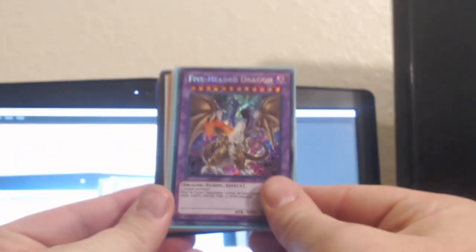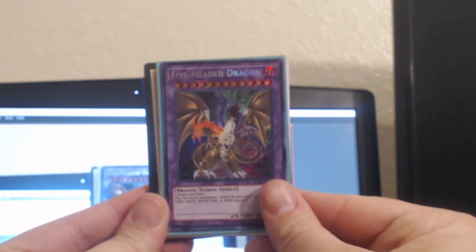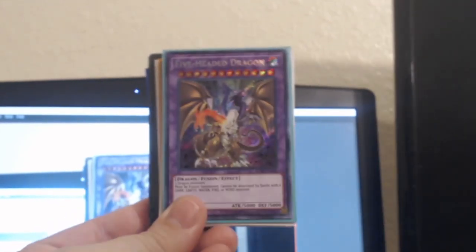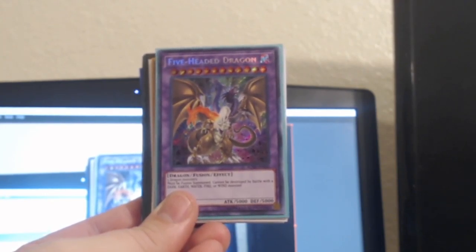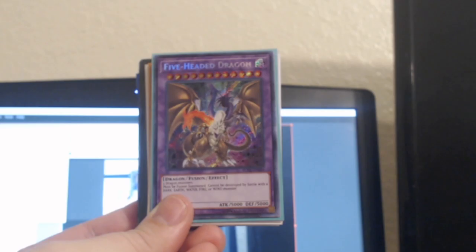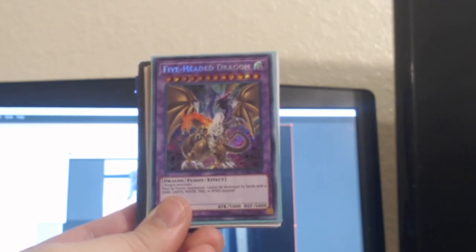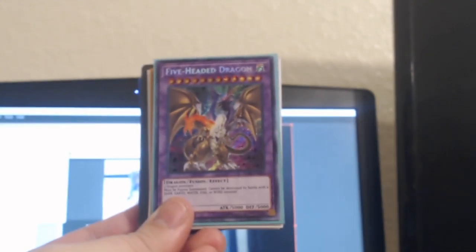What is going on guys, it is the Phantom Michael and I am bringing you a Sunday pickups video. I went to my Yu-Gi-Oh card guy and scooped up some pretty cool stuff, so we're going to get right into it. Let me try to get this to focus a little bit better for you guys.